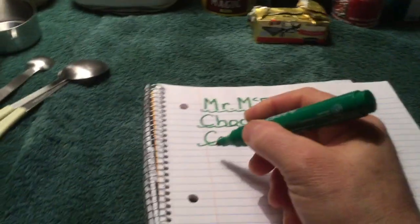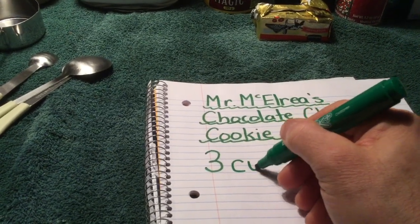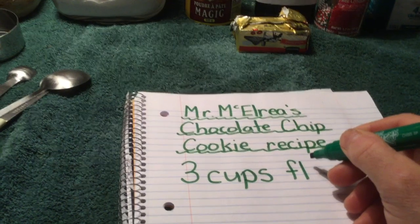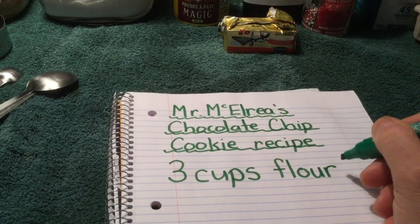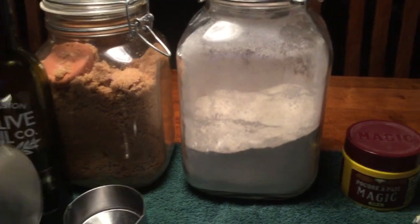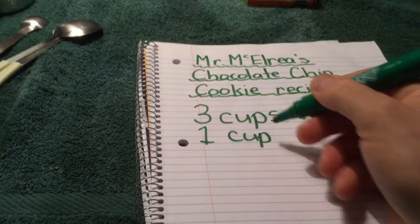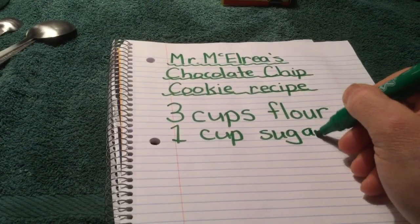Let's go with three cups. I'm going to write my recipe — don't worry about spelling; if you need help, ask an adult. So, three cups of flour. I think you also need sugar, so I have some brown sugar here. I'll put in one cup of brown sugar. These are units of measure — one cup of sugar.